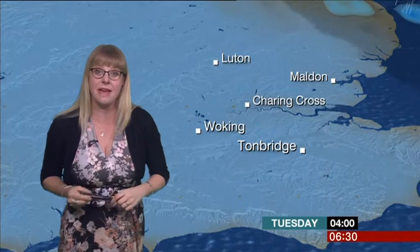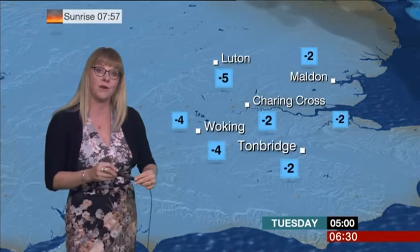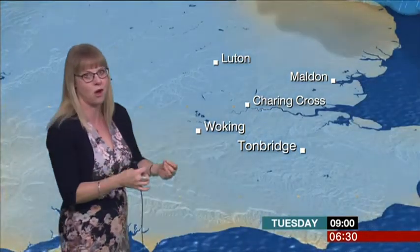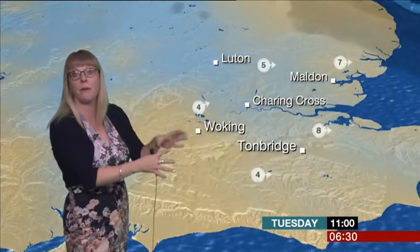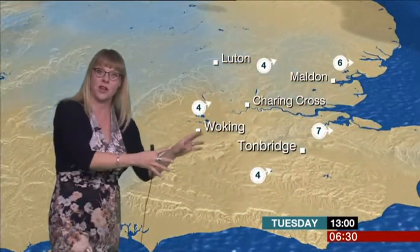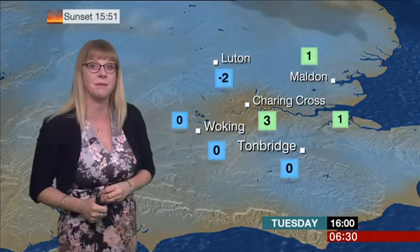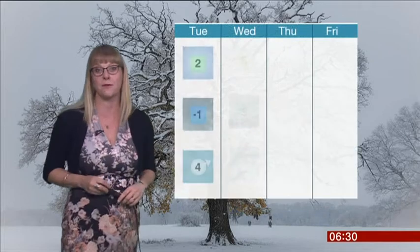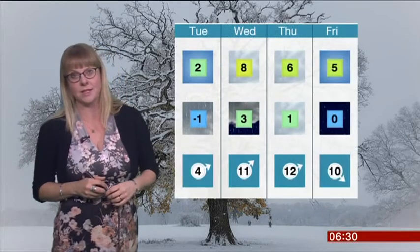Minus five, maybe even minus six overnight — so a widespread hard frost first thing on Tuesday morning. But those clearing skies mean it's going to be quite a nice day if you don't mind the cold. We will see plenty of sunshine, and the wind will be a little bit lighter through Tuesday. The maximum temperature is still struggling to get above zero in some spots, with the best we can hope for being around three degrees in central London.